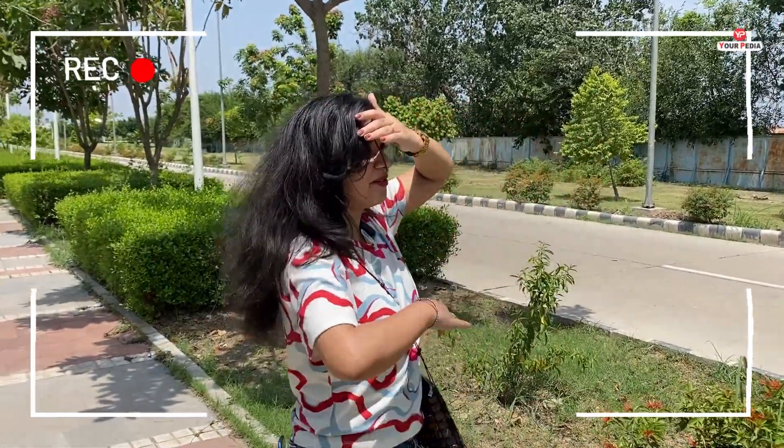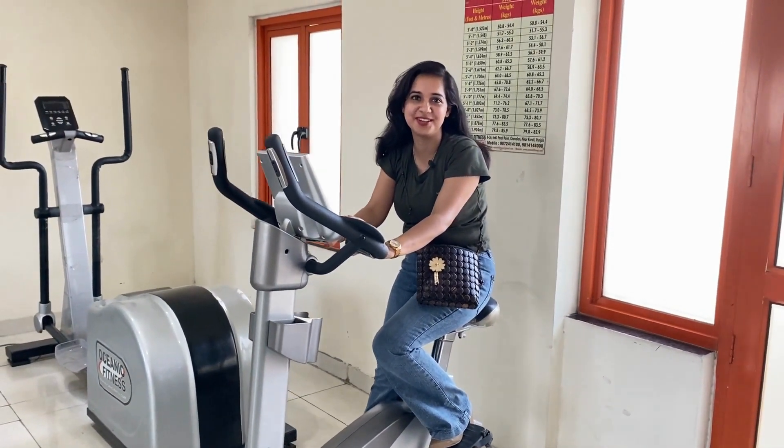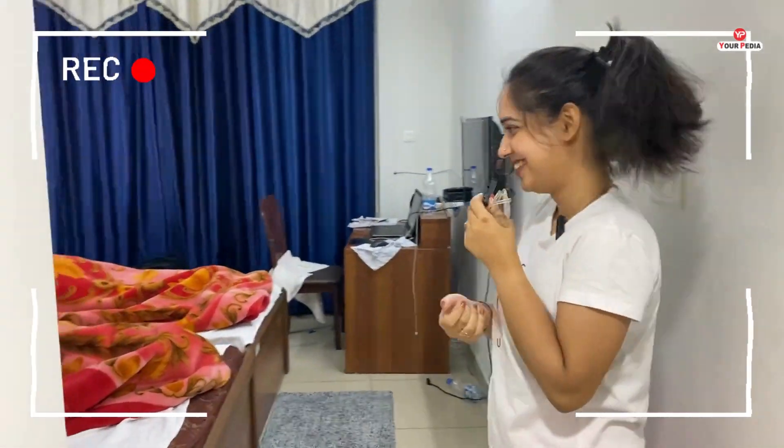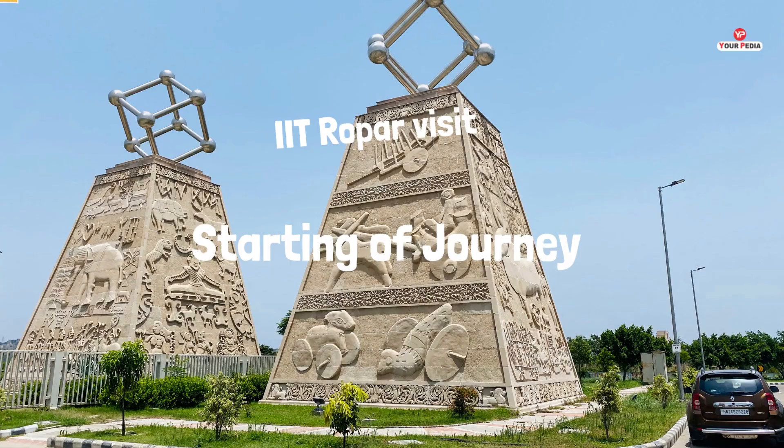It's scorching heat right now and I am going from one place to another showing different departments. Hi everyone, this is amazing IIT Ropar. We are at the head office of Chandran and heading to IIT Ropar. You will see the academic profiling of IIT Ropar — don't miss it. We are going to start this journey soon.